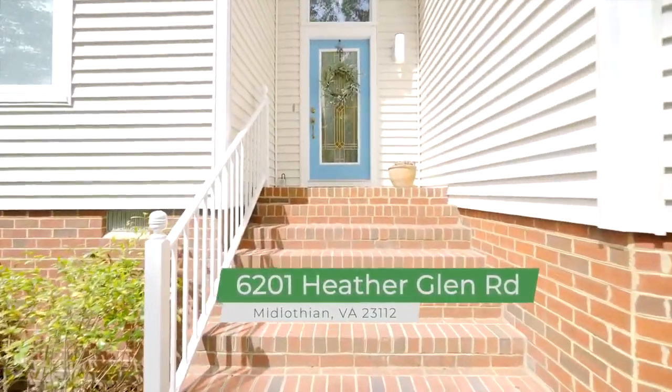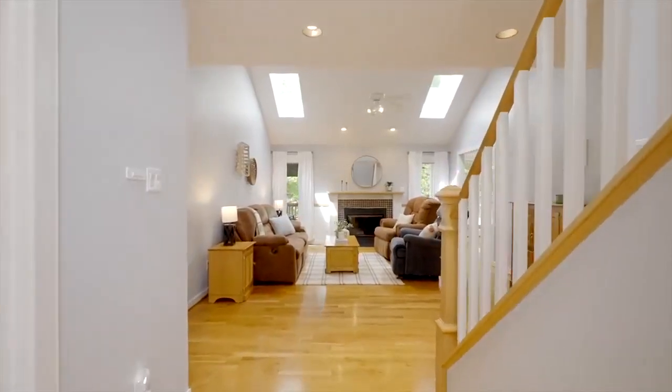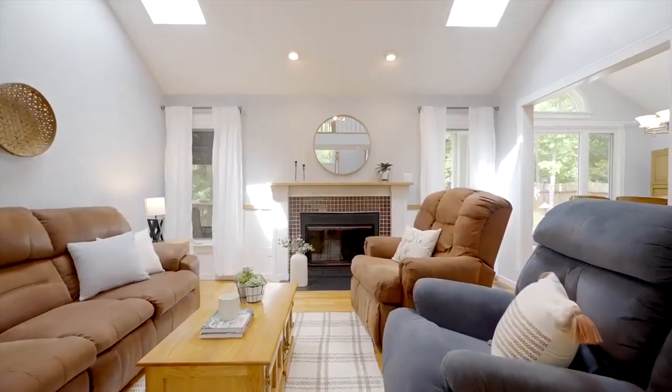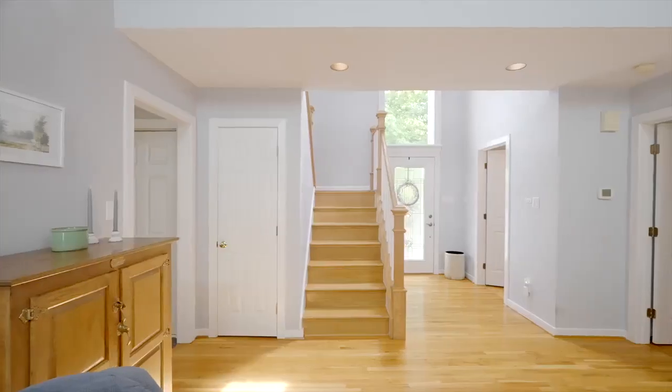Number one: no carpet anywhere in this meticulously maintained, renovated Woodlake beauty. The light-filled living room is open, spacious, and airy with a newer gas fireplace. Access your deck from the dining area or the primary suite.